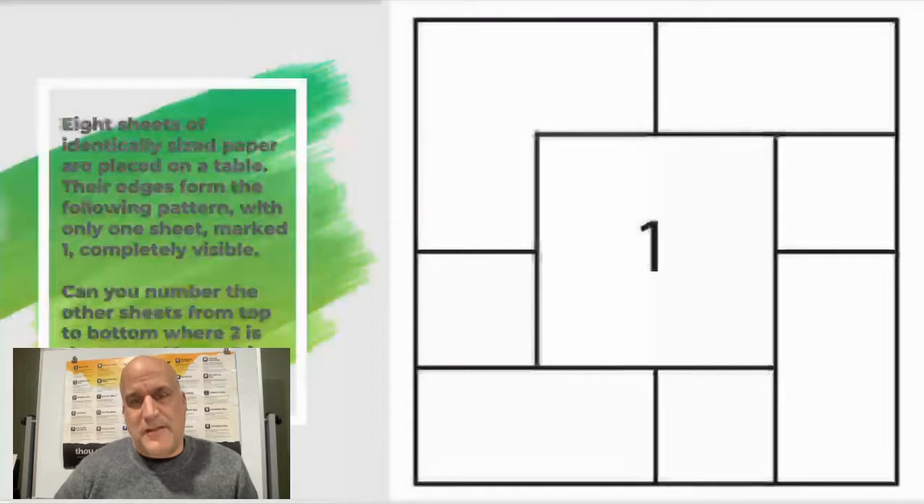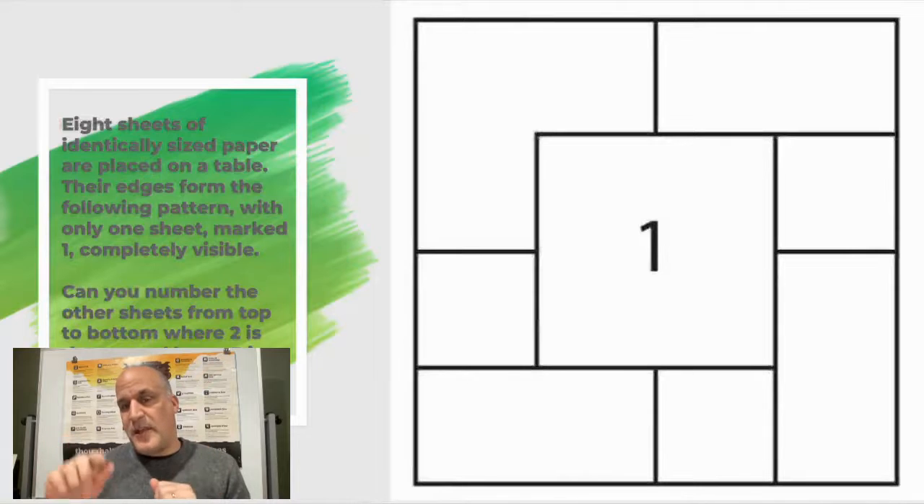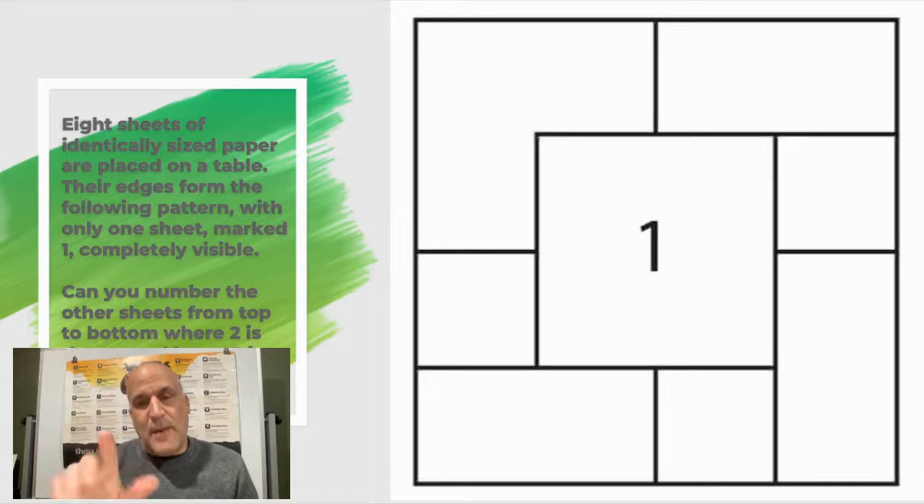So we're going to start with an activity. What I'm going to ask you to do is the following challenge. You see before you there are eight sheets of paper and only one is completely visible — the one that has the number one on it. This lays on top of the other pieces of paper. The challenge is asking you to determine what is the piece of paper directly underneath the one, and then what is underneath that, and so on until you get to the number eight — the piece of paper covered by all the others. You're going to number these blocks two, three, all the way to eight depending upon where they are in the layers underneath the one. The two is directly underneath it, the three is underneath the two, the four is underneath the three, and so on until you get to the eight.